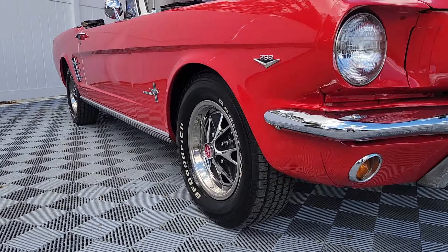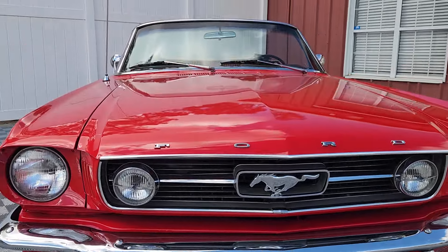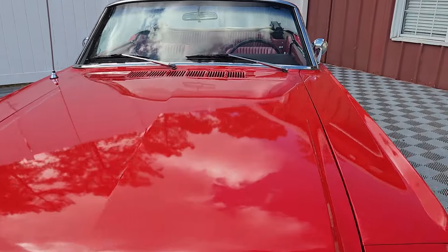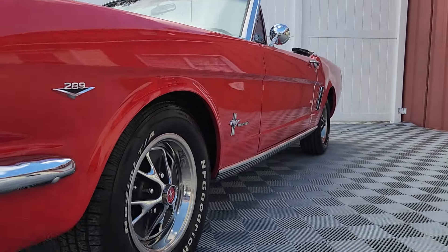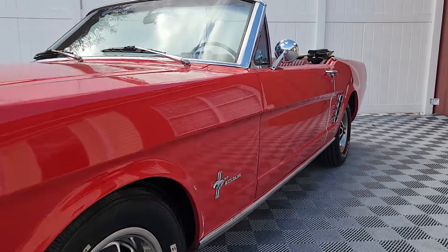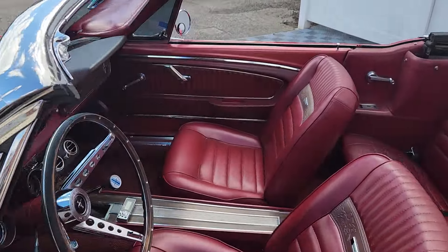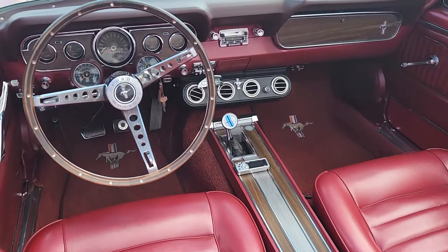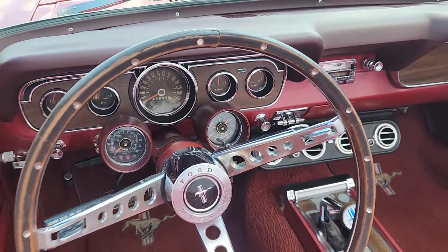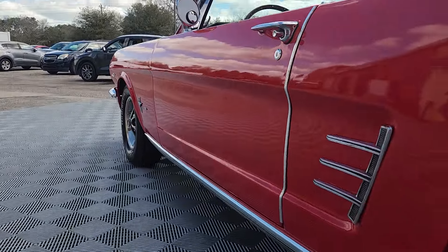Welcome to AutoWorld of Conway where today we'll be previewing an absolutely beautiful 1966 Ford Mustang Convertible. We're going to take a couple minutes today to explore this lovely lady and all that she has to offer. As you can see, she's well optioned — pretty much everything you could ask for in a first-gen Mustang.